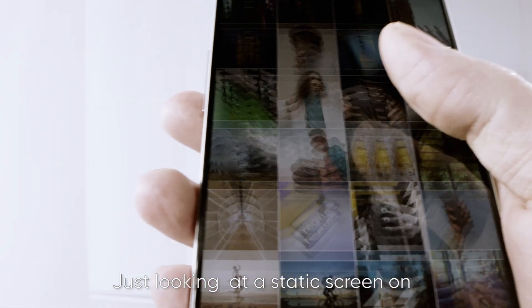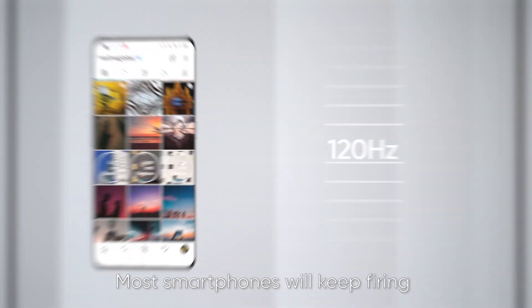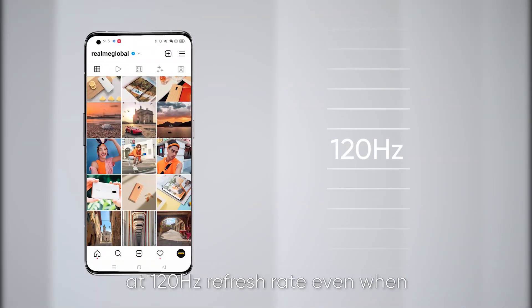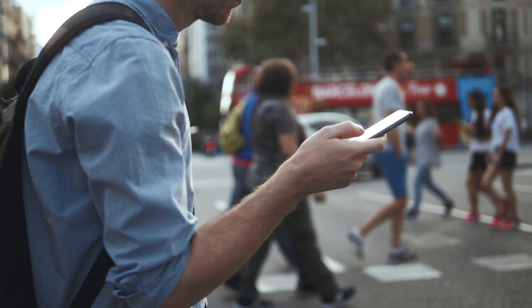Did you know just looking at a static screen on your phone is straining your battery? Most smartphones will keep firing at 120 Hertz refresh rate even when you switch from scrolling the screen to looking at photos.